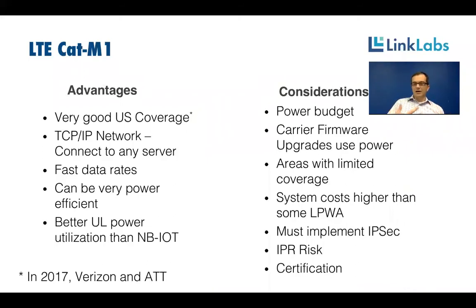At Linklabs, we really focus on making that easier for customers with our M1 devices. Another consideration: carrier firmware upgrades get pushed down over the air to the modem without your control. During that transaction, you're burning power receiving packets, running a bootloader, and rebooting. Early on, features will be changing, so there will be some FOTA cycles, but it shouldn't significantly eat into the power budget.